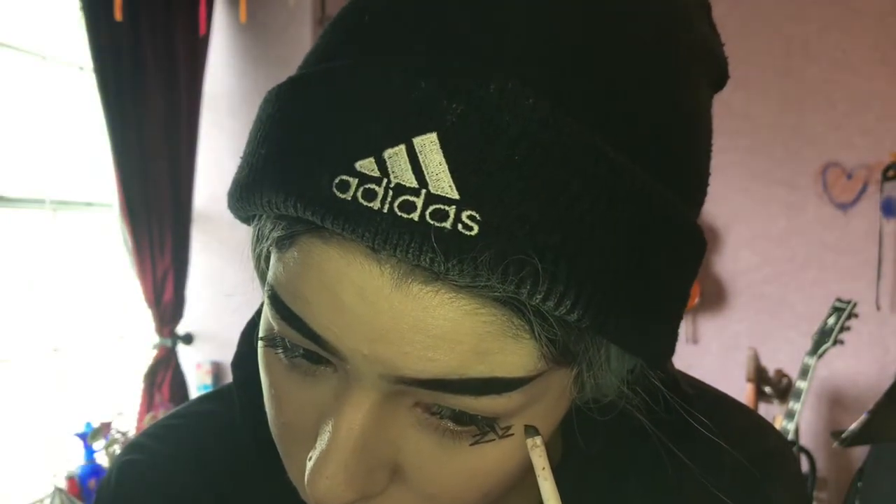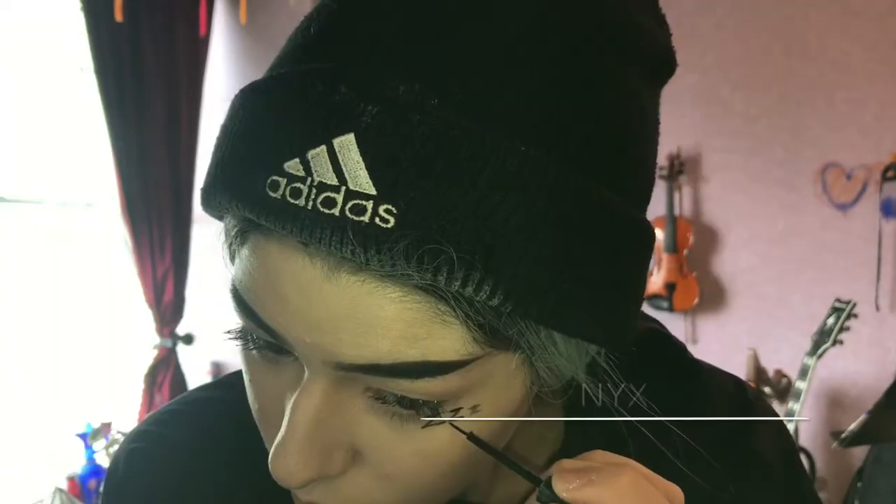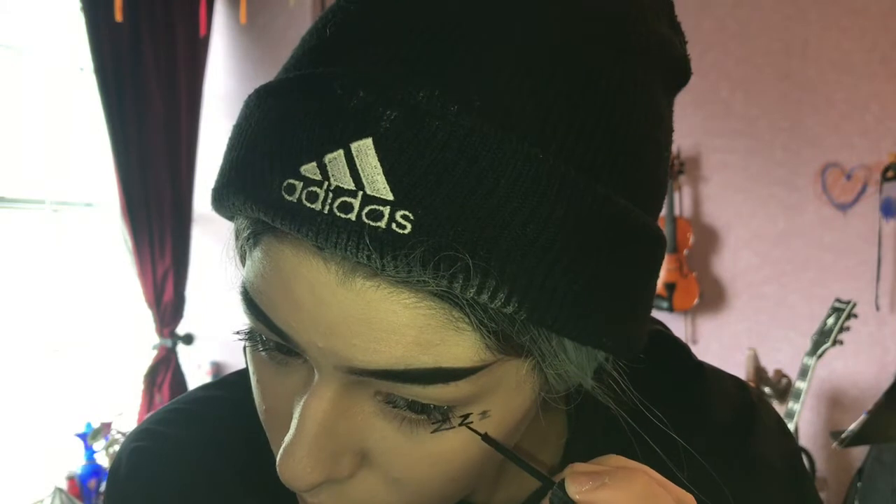Then I start drawing on the little Z's under my eye. I was just using a little eyebrow brush from, I think, Wet n Wild, and then I darkened the little Z's by using the actual NYX.